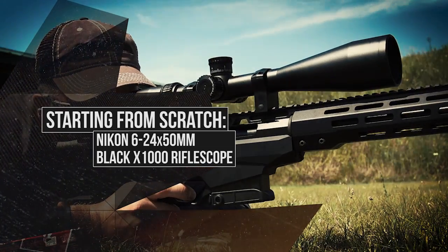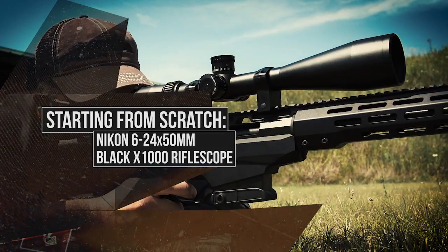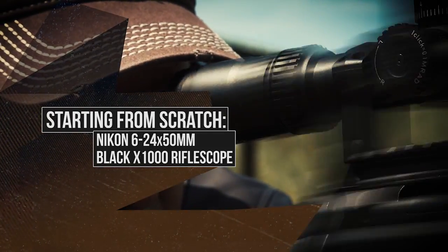Starting from scratch, we're going to start from scratch with the new Nikon Black 1000, and an insider's look at the inside of a rifle scope.